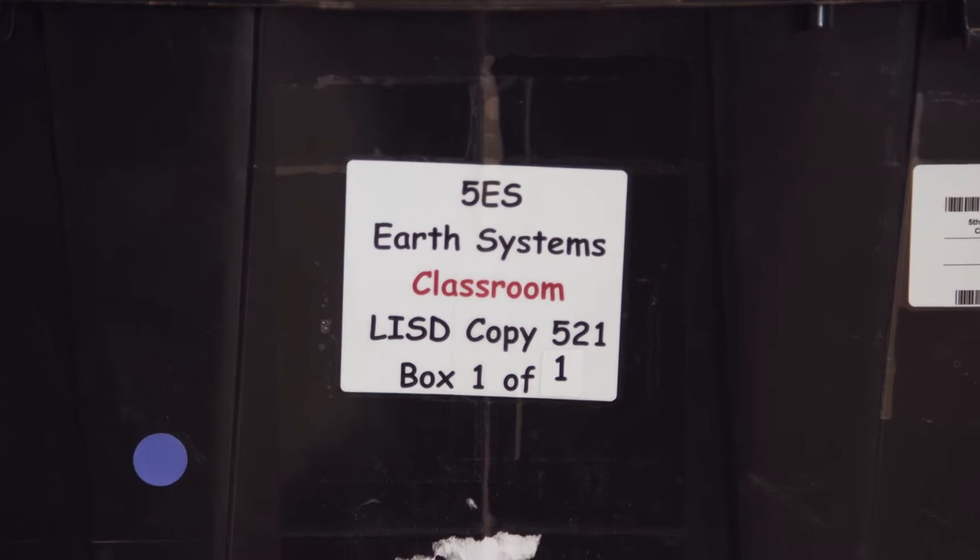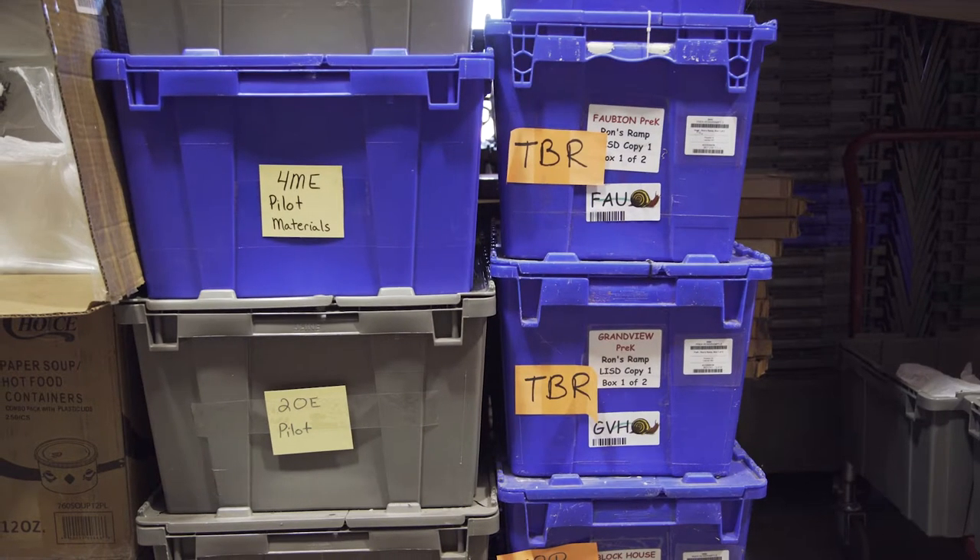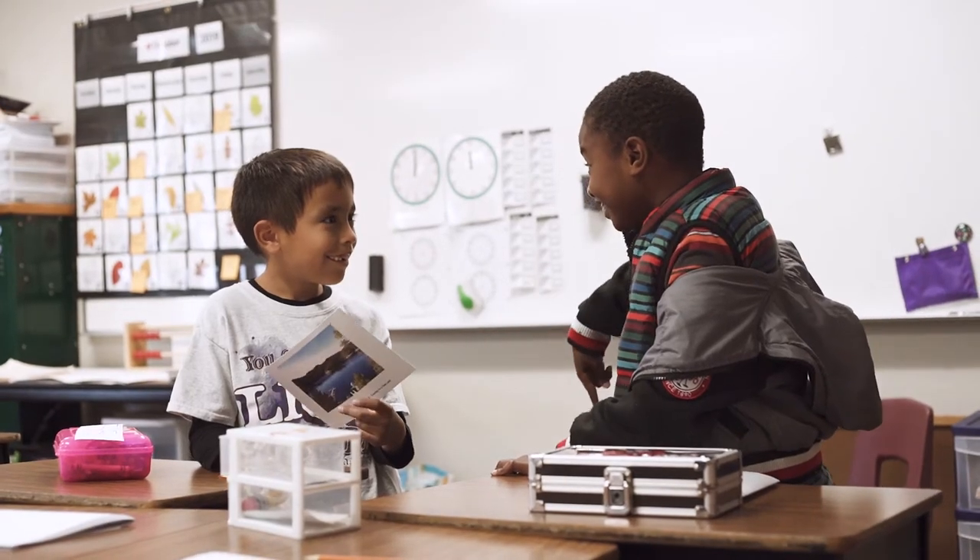When we talk about science and providing these materials, we are providing an even plan for all students to be successful, because it's a common experience that allows us to have the discussions and to provide the claims, the evidence, and the reasoning based on that investigation or those opportunities that we've had in the classroom.